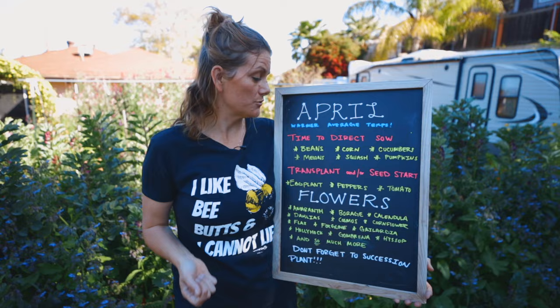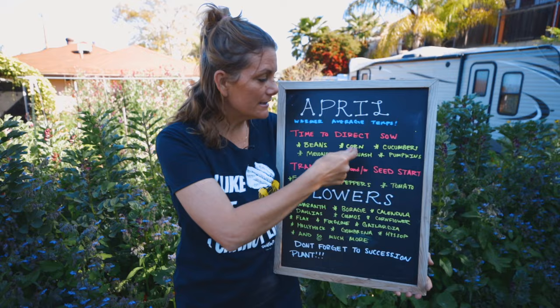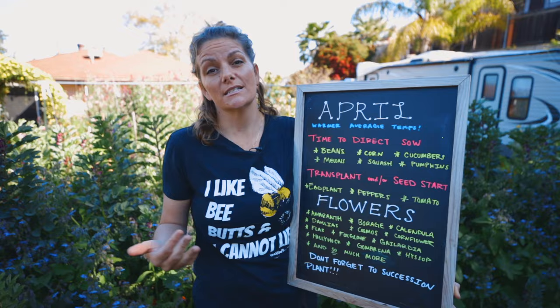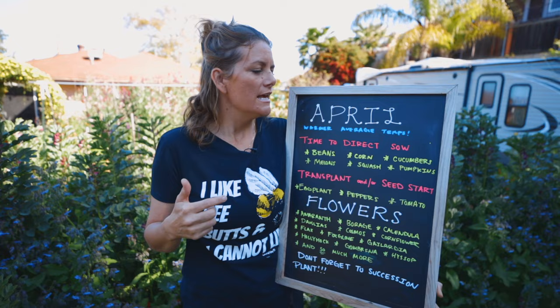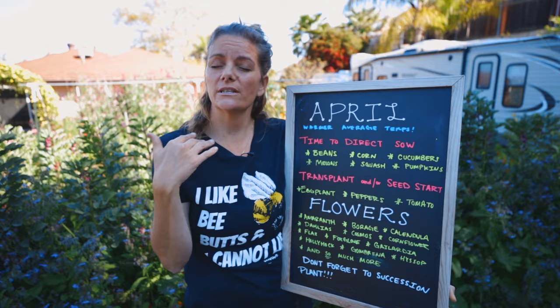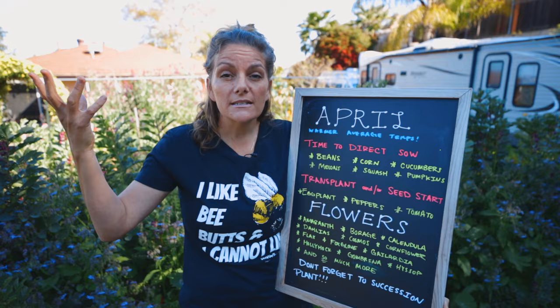Things like your beans, your corn, your cucumbers, your melons, your squash, and your pumpkins — as the soil is warmer, the germination process is going to happen a lot quicker and direct seeding becomes a lot easier. Because they germinate quicker, it's easier to get them growing and to protect them from insects that want to chew them down. It's also awesome because in a couple of days, some squash that you planted is already germinated and popping up through the soil.